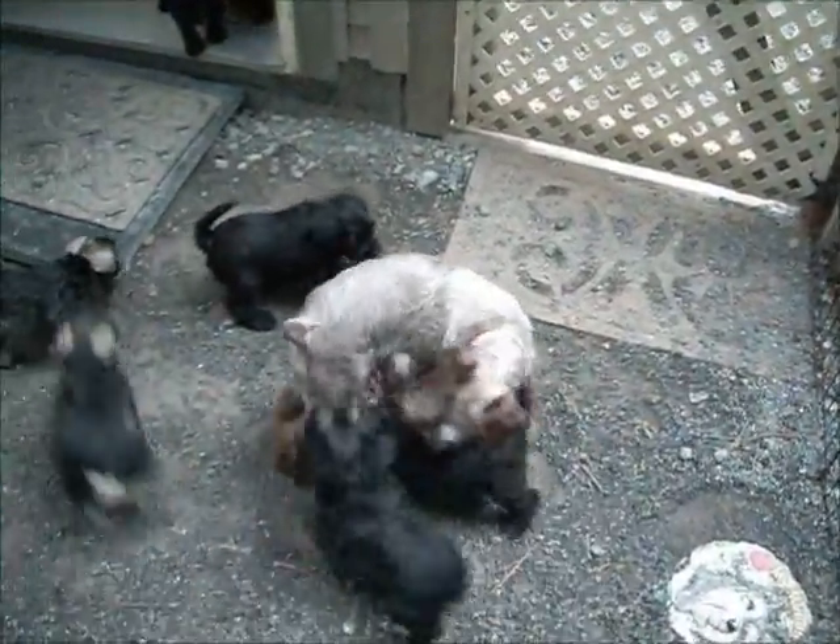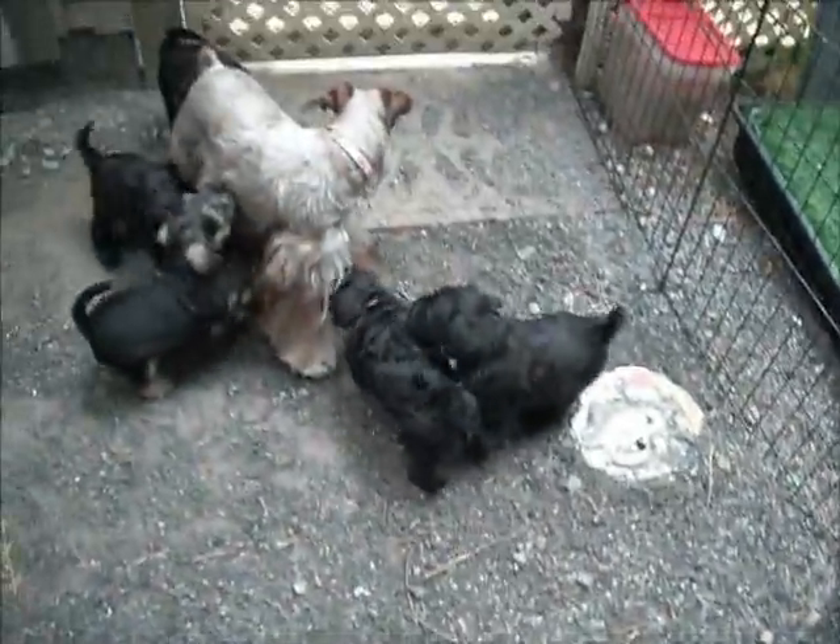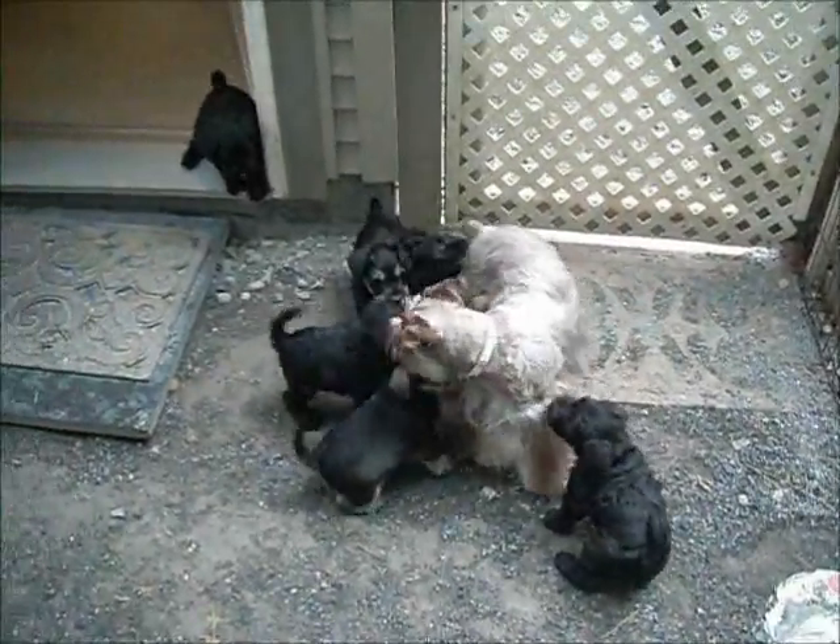These are Panda Dakota puppies, almost six weeks old. It's hard to tell who's who because they have so much coat you can't see their little collars.